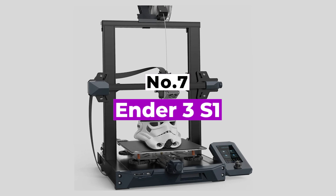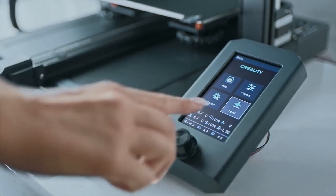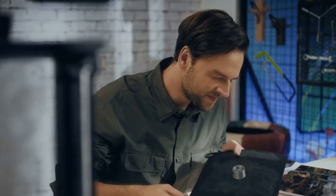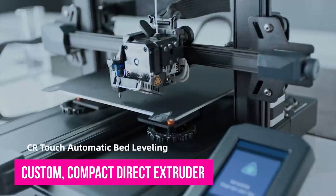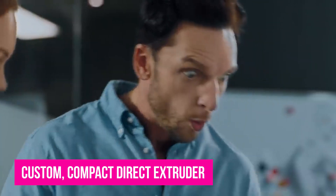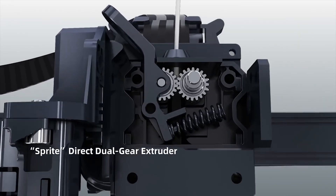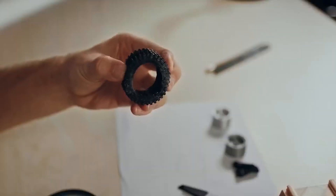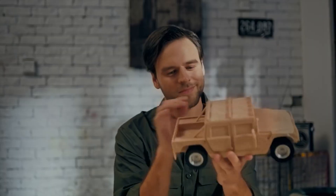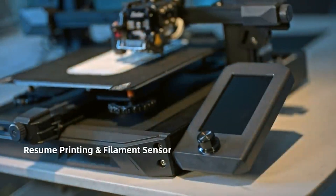Number 7: Ender 3 S1. The Ender 3 S1 from Creality introduces many firsts from the series. Aside from a dual-motor-driven Z-axis, it also has auto bed leveling, a removable spring steel print bed, and most importantly, a custom compact direct extruder. The sum of all these is an effortless and premium-feeling 3D printer that produces quality prints and is simply pleasant to live with. Because of the direct extruder, filament loading is a breeze, and in the extruder itself you have a powerful dual-geared assembly that pinches the filament from two sides — thanks to reduction gearing that allows Creality to use a lightweight stepper motor, cutting mass and improving the S1's ability to print well.